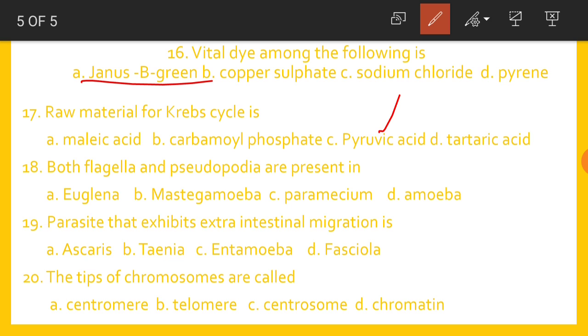Both flagella and pseudopodia are present in Mastigamoeba. The parasite that exhibits extra-intestinal migration is Ascaris lumbricoides. The tips of chromosomes are called Telomeres. Thank you very much.